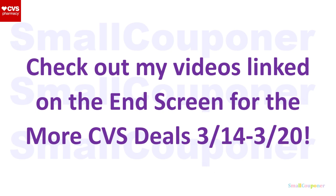Check out my videos linked on the end screen for more CVS deals for this week, March 14th through March 20th. I'll also pin them in the comments. That's it for me — thanks for watching, bye!